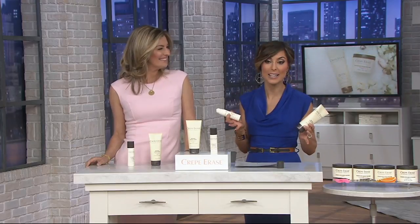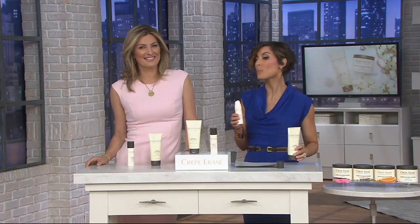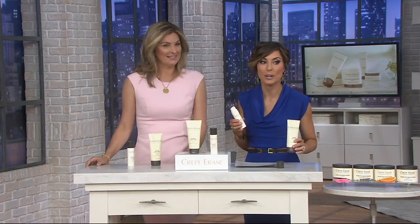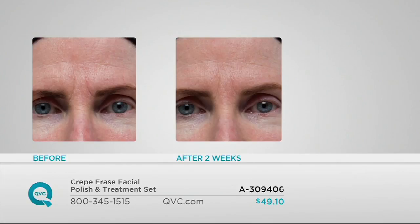Tonight while it's making its debut here at QVC, your price is $49.10, and just like our today's special value, this one has an easy pay — so it's two easy payments of $24.55. Do we have before and after standing by? Yes, all right, here we go.